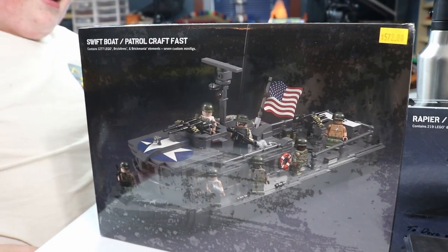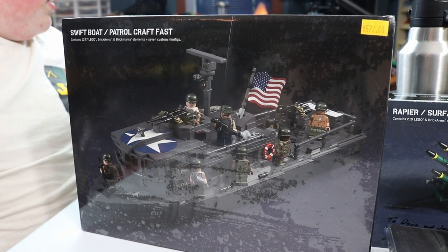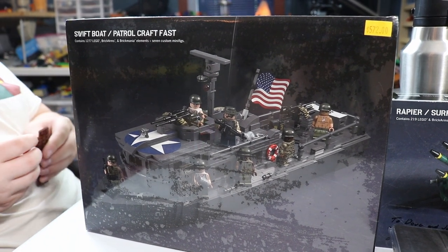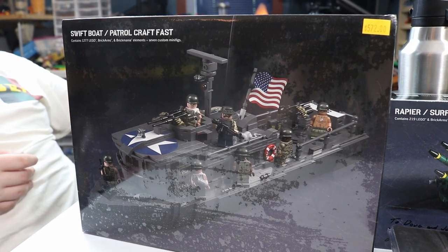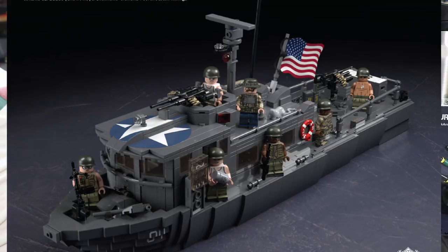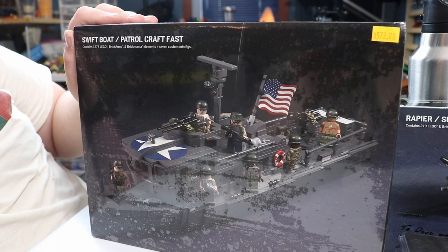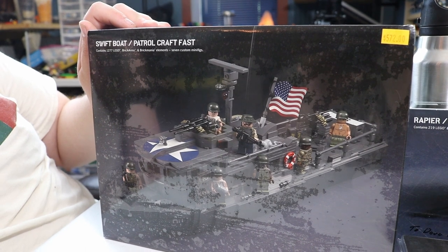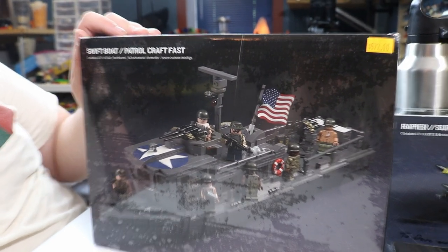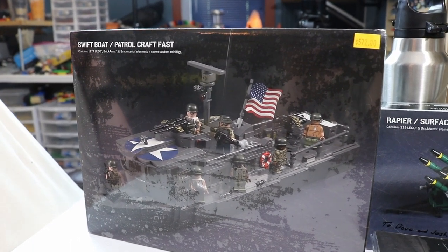We bought the Swift boat. This is on your top list of Brickmania regrets - Brickmania kits you wish you had bought the first time around. They had a couple in stock and we snagged one. We were celebrating hitting 3,000 subscribers - thank you so much. Swift boat patrol craft fast, designed by Dan. Awesome minifigures. This is one I've been wanting for quite a while - I'm a big fan of the ships. It was on sale for $572, so we got it pretty cheap.